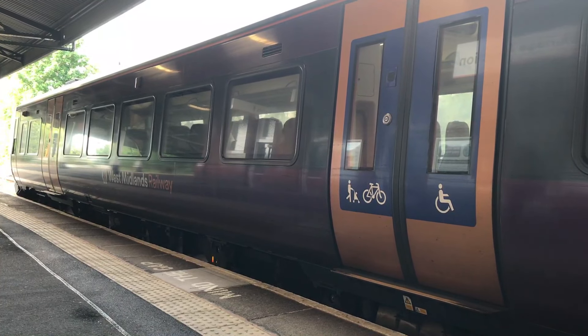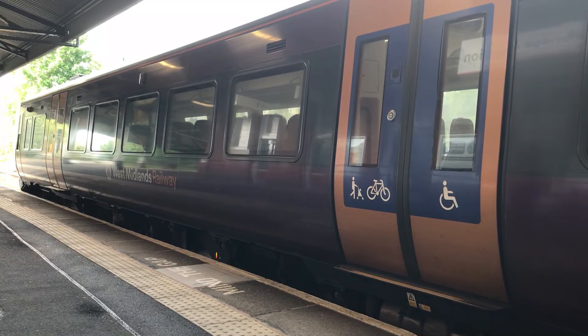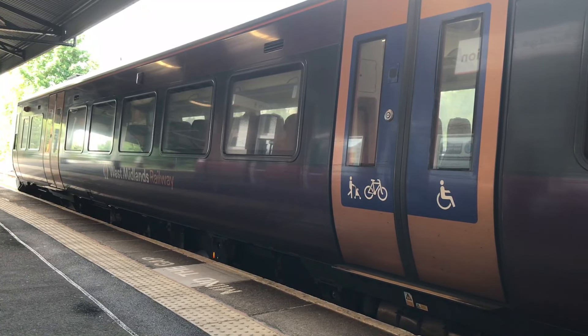Heading off in the opposite direction will be 172337, working the 1730 West Midlands Railway service from Kidderminster through to Whitlock's End.